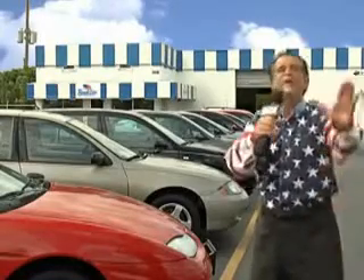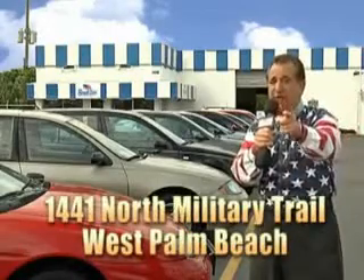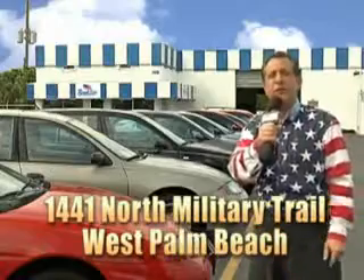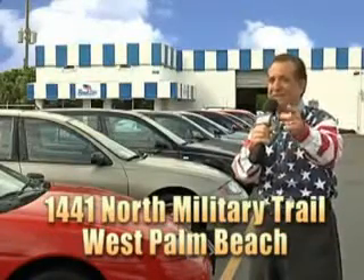And we don't care if you have no credit or even bad credit. We're going to finance it right here at Beach Cars, so you can drive it home today. That's Beach Cars, 1441 North Military Trail between Okeechobee and Belvedere, right here in West Palm Beach.